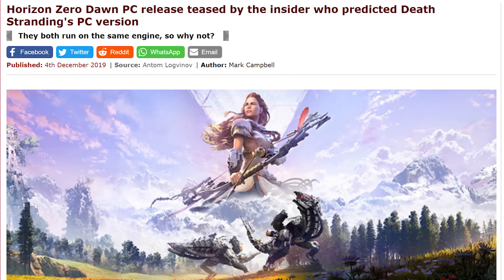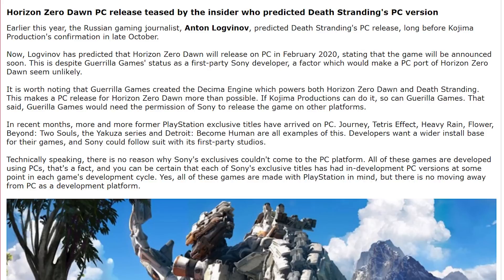And speaking of PS4, Horizon Zero Dawn was one of the best games that came out for the PS4. And according to some mumblings out in the world, it should be announced for PC — expected to be either announced at the Sony State of Play on December 10th, which is today, or more likely at the Video Game Awards on the 12th, Thursday. So stay tuned for that.